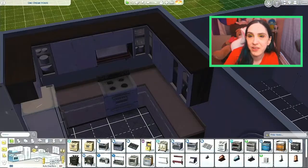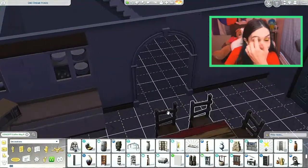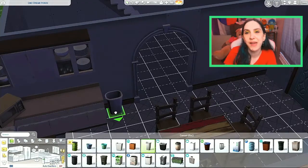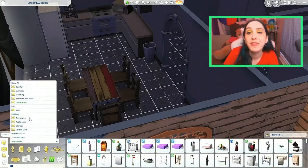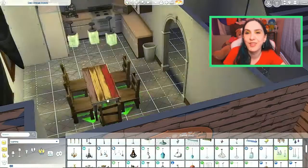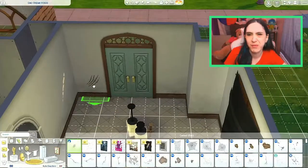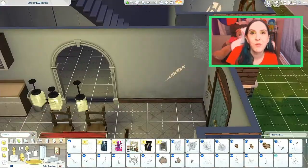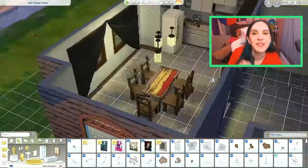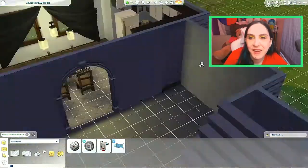I expanded the kitchen a little bit, made it bigger. It has a coffee maker and a microwave. I love that table — it's just so worn, and I love it. And those chairs, I think they're base game, they went really nicely with it. Added some scratches and stuff to the walls, like the werewolf was scratching, trying to get out when locked at night.